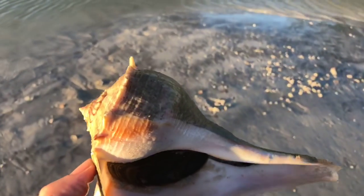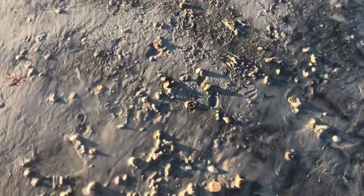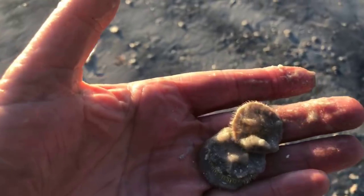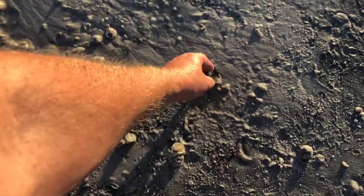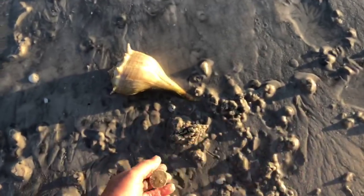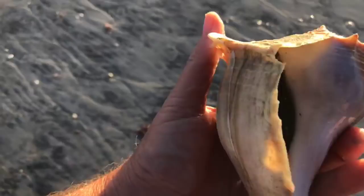I'm scared somebody's going to take this home. Lots and lots of little sand dollars — oh my gosh, little sand dollars everywhere, all alive! Piles of them on this sandbar, all alive. Isn't that cool? I want to get this whelk out on the other side of the sandbar — I don't want anybody picking it up. That always scares me when people see you holding a big shell like this.